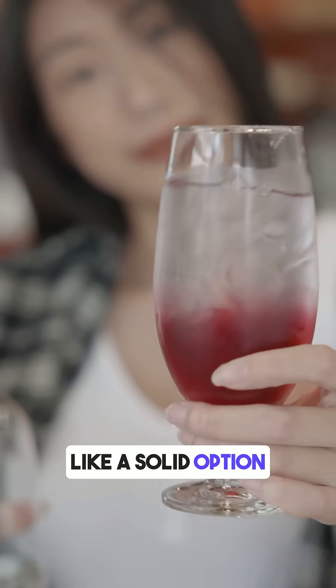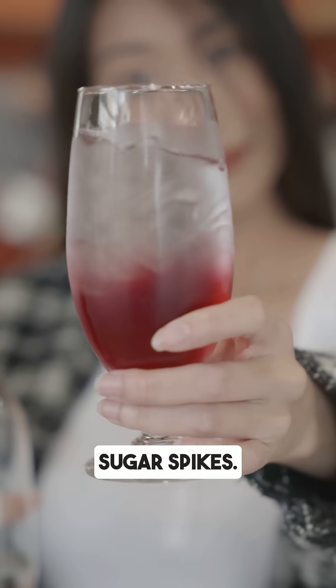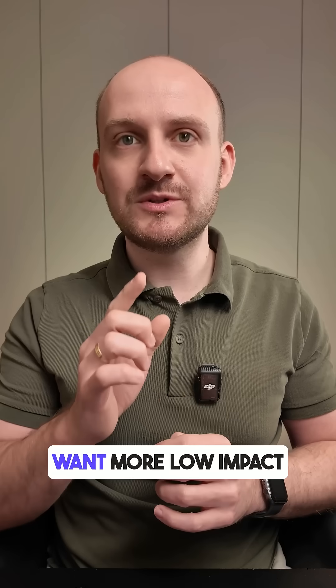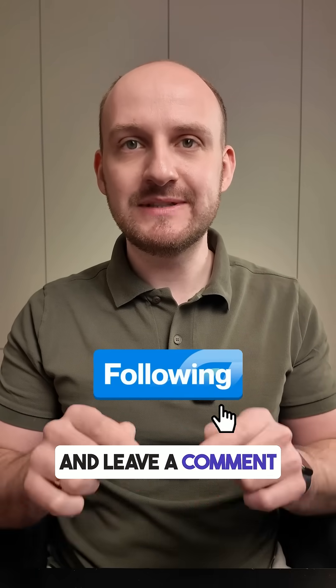Monster Zero looks like a solid option if you are craving an energy drink but want to avoid sugar spikes. Still, keep in mind it has caffeine, so don't go overboard. If you want more low-impact drink ideas, follow and leave a comment down below.